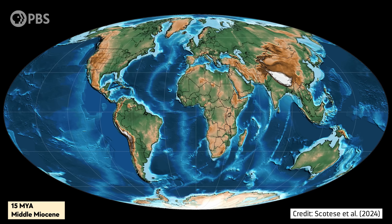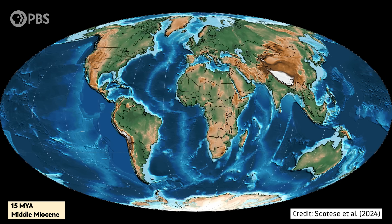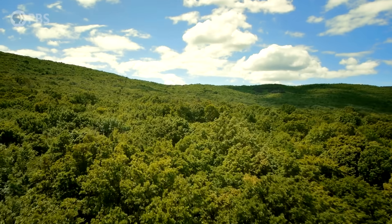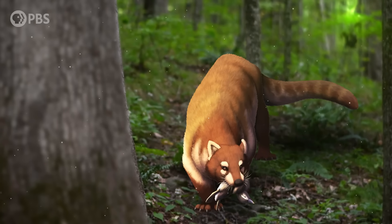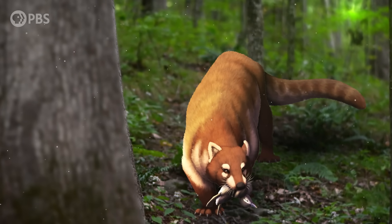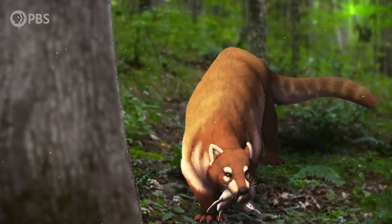So how does a relative of today's red panda get from Eurasia to North America? During the Middle Miocene, around 15 million years ago, deciduous forests stretched throughout the Northern Hemisphere, allowing red panda relatives and other forest-loving species to spread. But by the time of Gray, many of these forests collapsed, leaving isolated pockets of forest and, in turn, isolated animals from one another, like Pristiniloris in Tennessee.